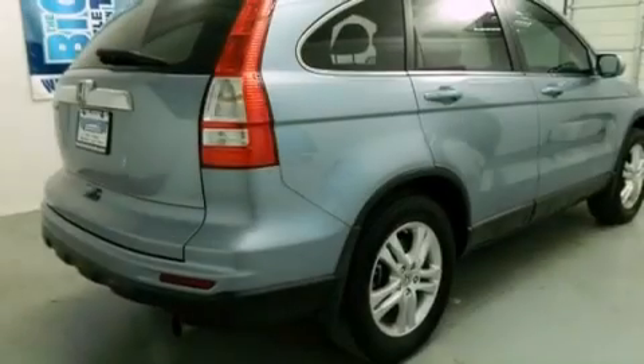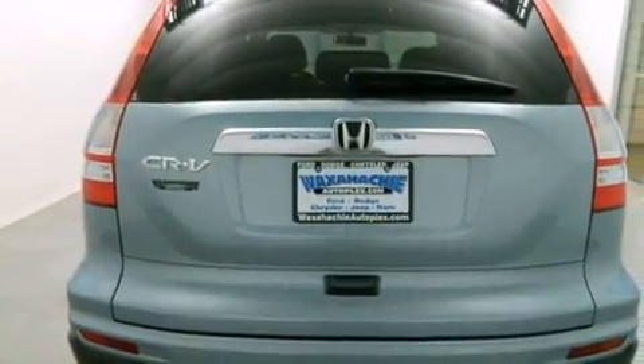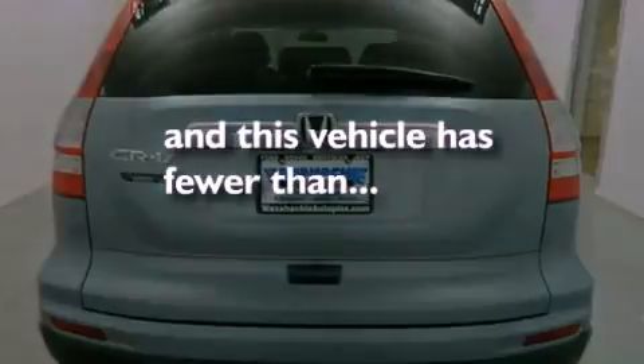All of the following features are included: a low tire pressure indicator, cruise control, a rear window defroster, and this vehicle has less than 38,000 miles.